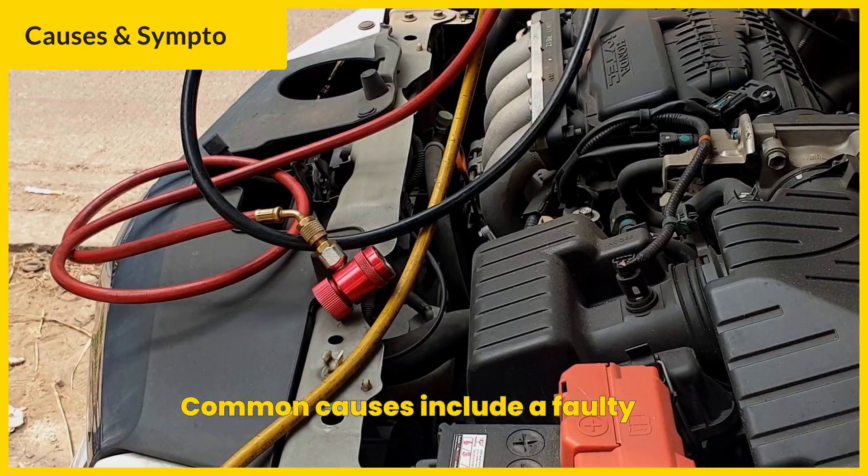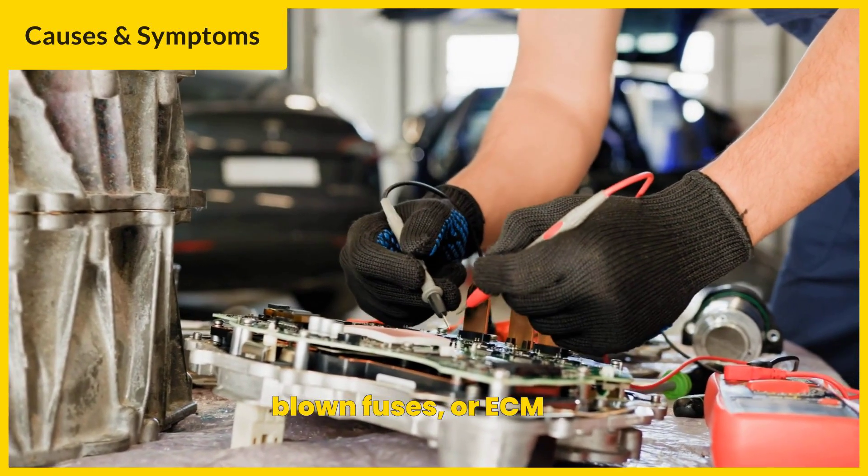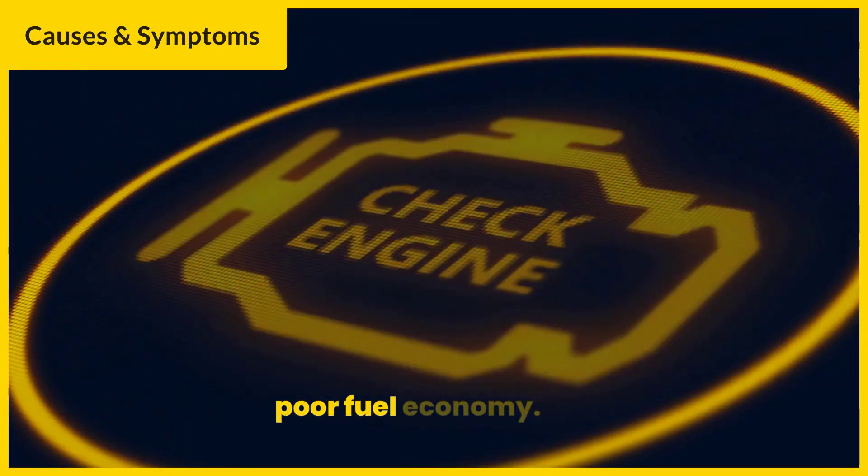Common causes include a faulty sensor heater, damaged wiring, blown fuses, or ECM issues. Symptoms often include a lit check engine light and poor fuel economy.